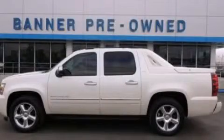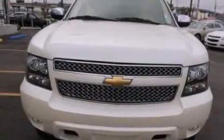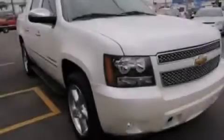This is a certified pre-owned 2011 Chevrolet Avalanche — strong, durable, and dependable. It features an 8-cylinder engine and an automatic transmission.